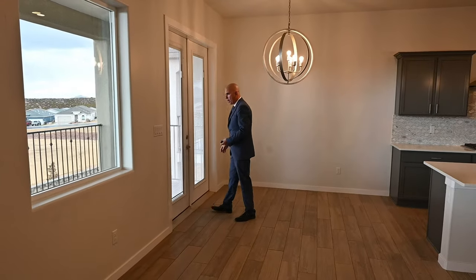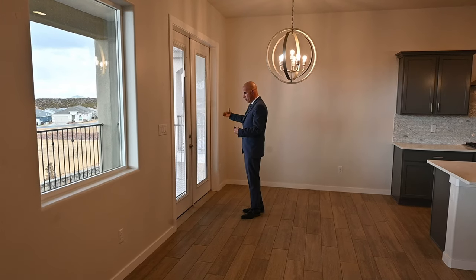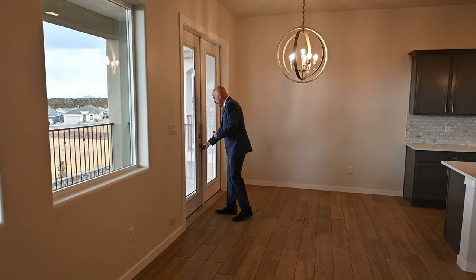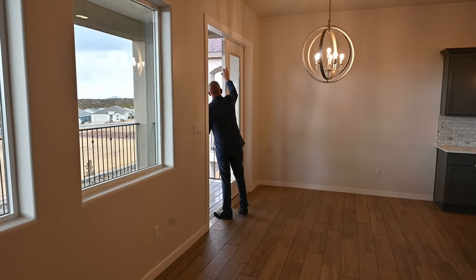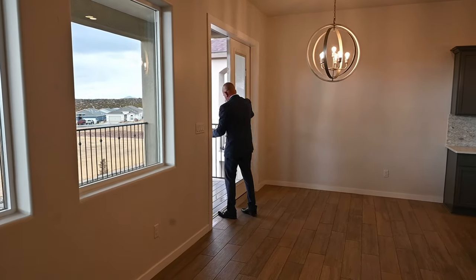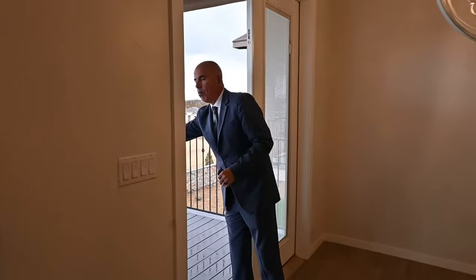You got this fixed French door. A fixed French door means that it looks like a French door, but one of the doors is there permanently — it gives you the look. Actually, it does open. This home just finished and I don't want to mess with it too much, but we'll go into this front patio.